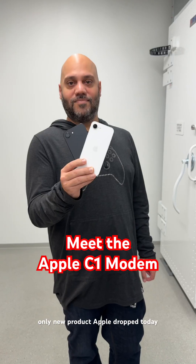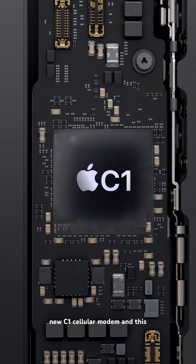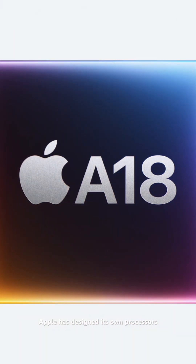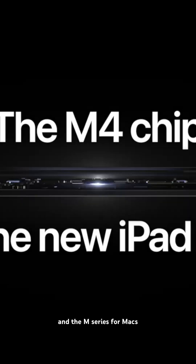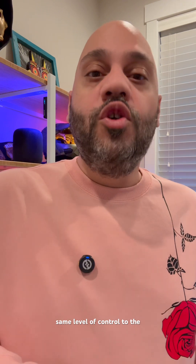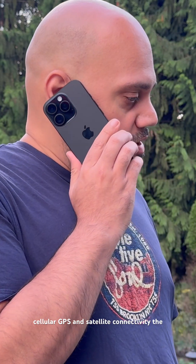Hey, the iPhone 16e isn't the only new product Apple drops today. On the inside is the brand new C1 cellular modem, and this is a huge deal. For years, Apple has designed its own processors like the A series for iPhones and the M series for Macs and iPads. Now they're bringing that same level of control to the modem — the chip responsible for cellular, GPS, and satellite connectivity.